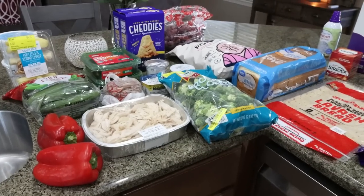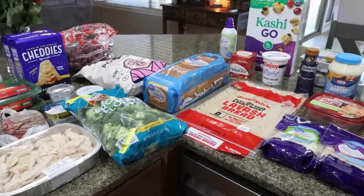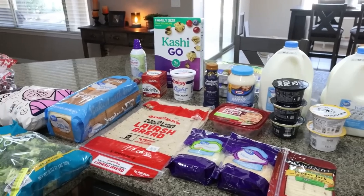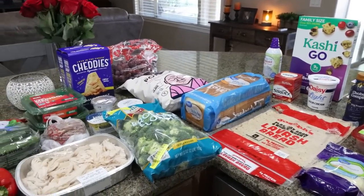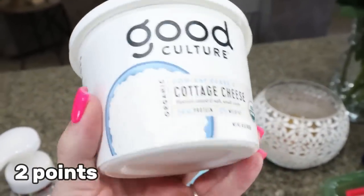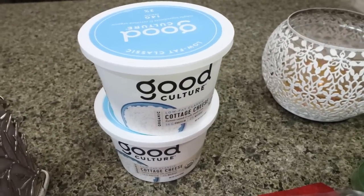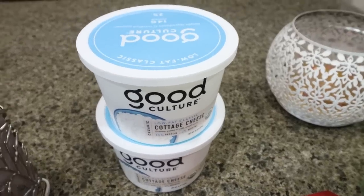Here is my grocery haul for the week. I shopped at both Sprouts and Walmart. What you don't see is Gatorade Zero and Diet Coke, which Troy has already put away in the garage fridge. Starting with Sprouts — they have the Good Culture Cottage Cheese, which is my all-time favorite. It's currently on sale for $3.99, the same price as Fry's or Kroger. Normally it's $5.99 at Sprouts, so that's a pretty good deal.